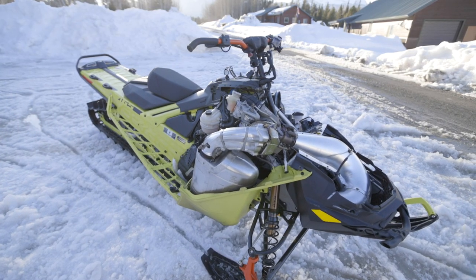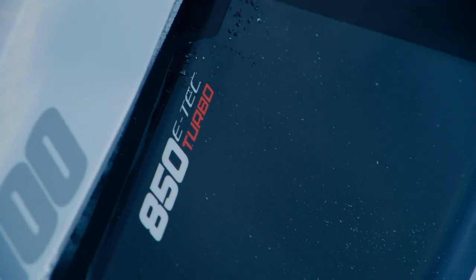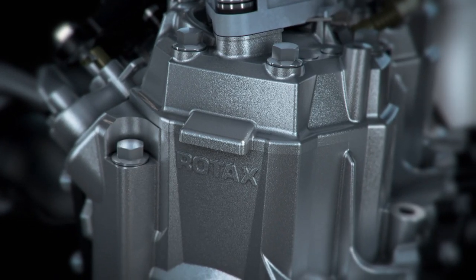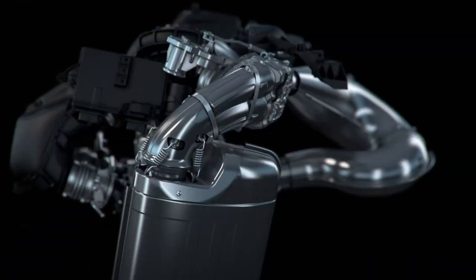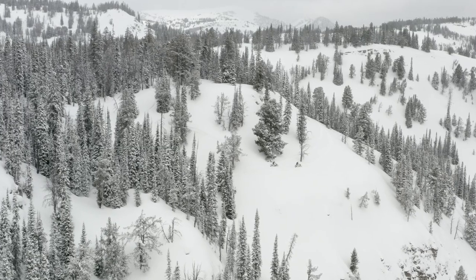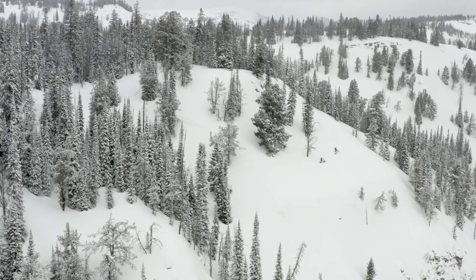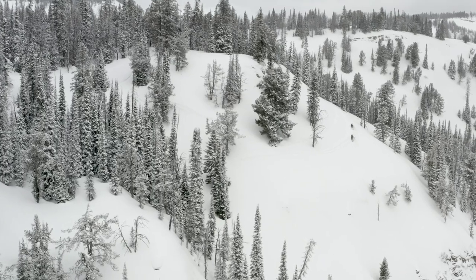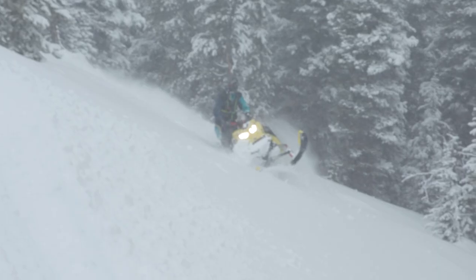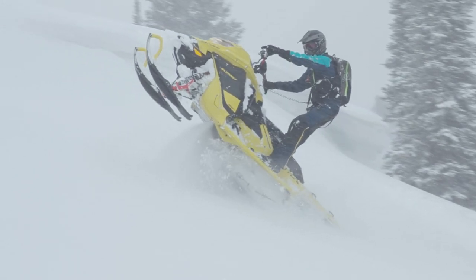The Rotax 850 engine was cleverly designed in its infancy to ultimately become a turbocharged engine. Everything from the pressure-lube crankshaft bearings to the reinforced piston ring lands have been re-engineered for performance and durability. Engine reliability was being proven during the past four years leading up to this big release. The naturally aspirated version has proven itself to hold up in every aspect, and now the turbo version has made its debut to the masses — a first for Skidoo and a first for the power sports industry.